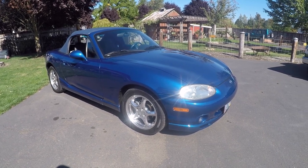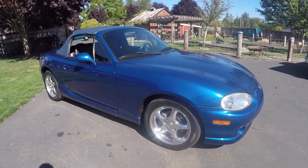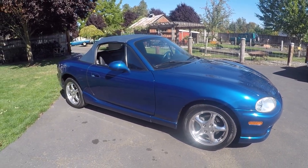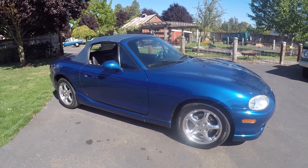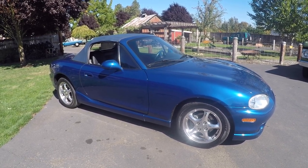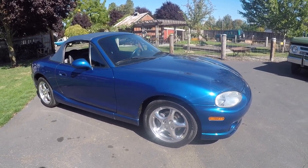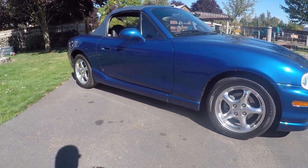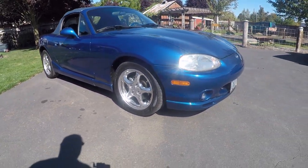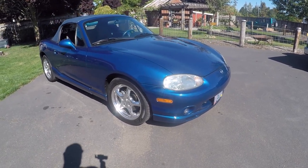It has the sport suspension on it as well, with Bilstein shocks and overriders all the way around. So it's actually a pretty good car - it's not just a pretty package, it's a little performance car, which makes it kind of cool. It has special wheels, disc brakes all the way around, special rocker moldings across the bottom, and an aero kit with a spoiler up front.